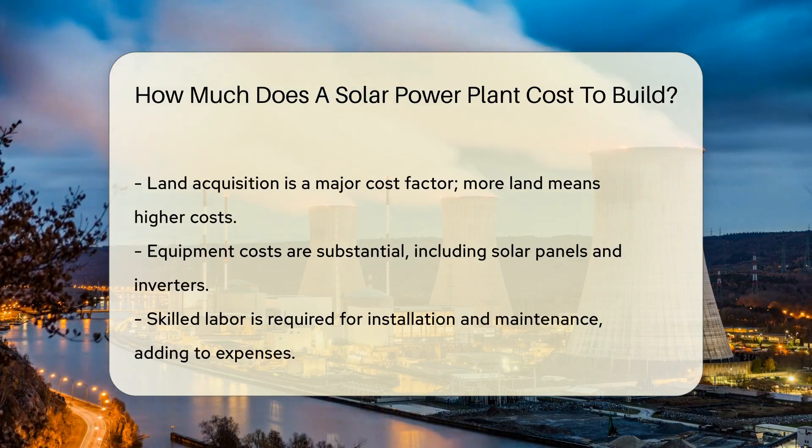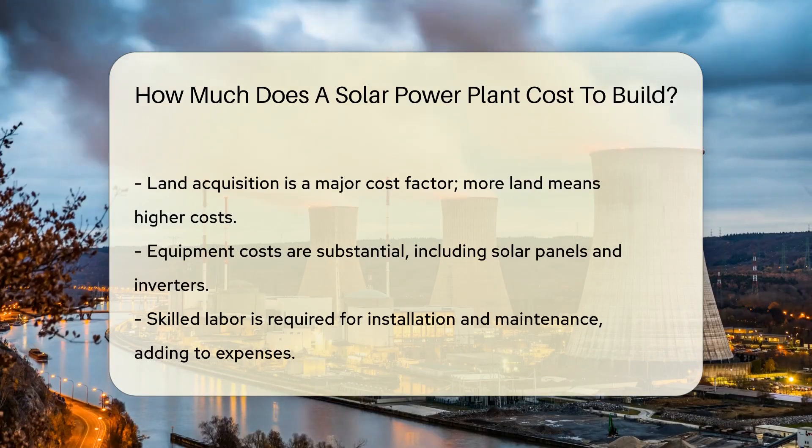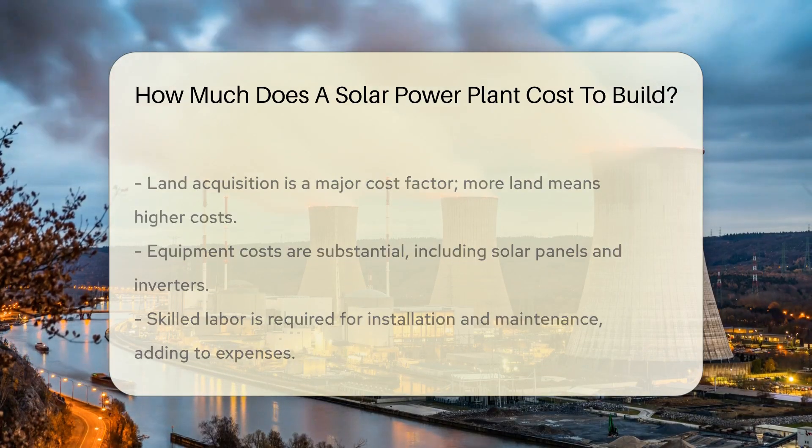Equipment is the heart of the operation. Solar panels, inverters, and all the techie stuff add up. It's like assembling a high-tech Lego set — the more pieces, the pricier it gets.